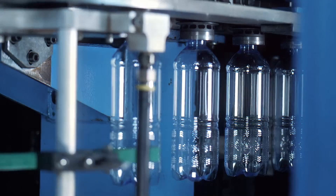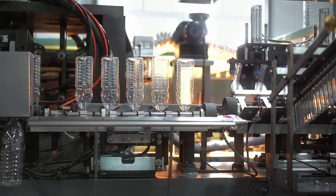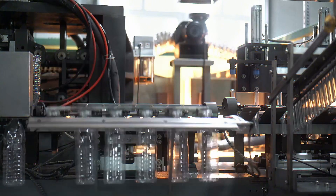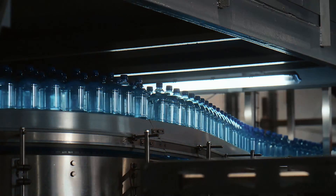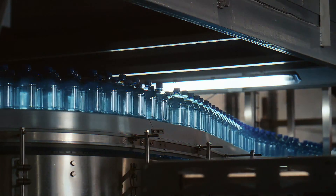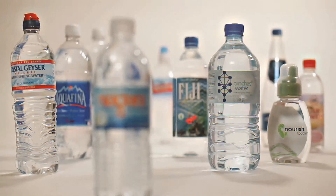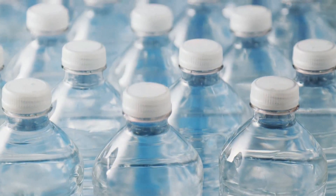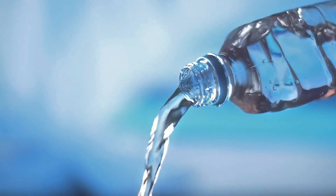Once the bottles are shaped, they get cut, smoothed, and tested to make sure they won't burst under pressure — because nobody wants an exploding soda bottle in their hands. If they pass the tests, the bottles move down the assembly line, where they get filled, capped, labeled, and packed into boxes. From there, they're sent to stores, vending machines, and gas stations, just waiting for someone to grab one. And that, my friend, is how a plastic bottle is born.